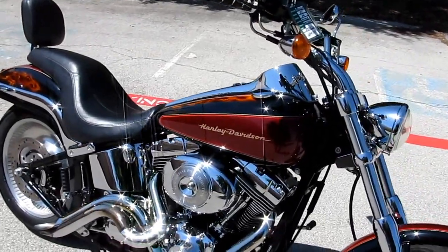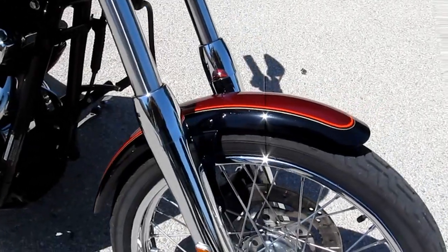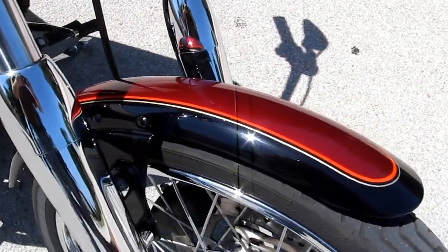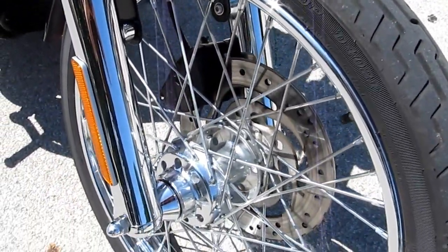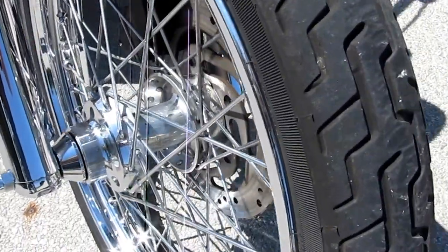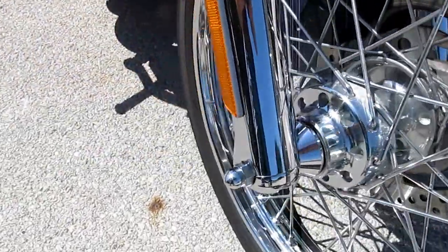This bike's got beautiful two-tone paint — burgundy and black with an orange and gold pinstripe. It's just a really nice combination. It's got an excellent front tire and chrome forks.